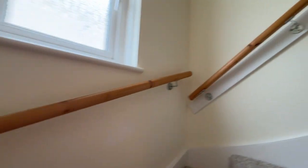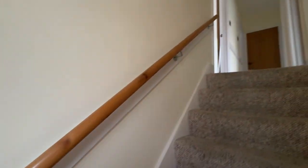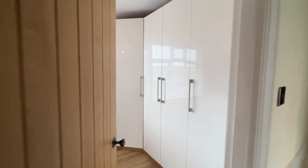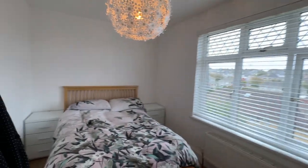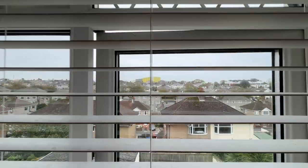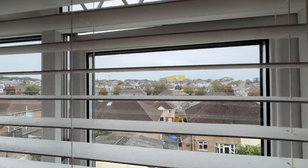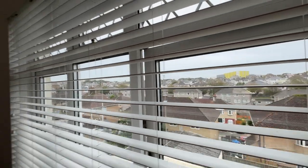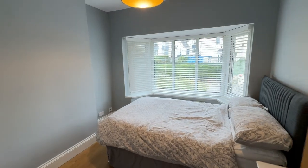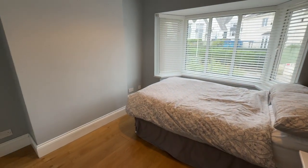Heading upstairs, we have a landing with pull-down loft access and a doorway to bedroom one — a double bedroom with a window to the rear overlooking neighbouring properties and the Life Centre of Plymouth Argyle at a limited distance. Bedroom two is a further double and has a bay window to the front elevation with wood effect flooring.